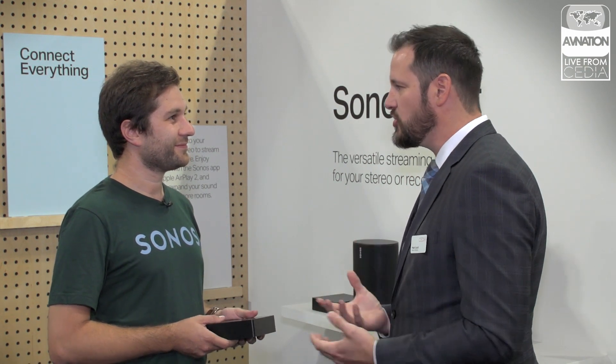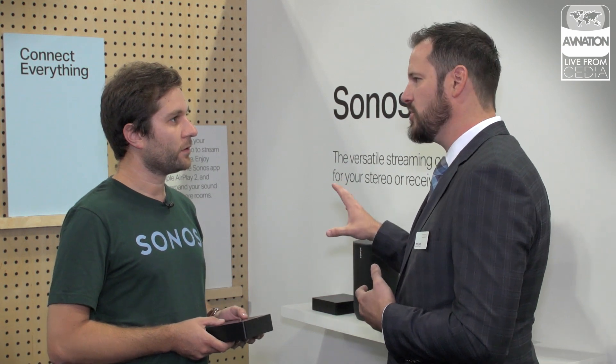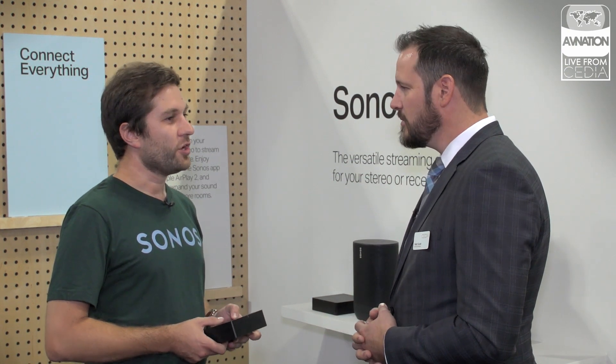Where did you get the dealer feedback on that 12-volt side? I know it's huge in commercial and light commercial, but it's not as common in residential unless you're talking projectors.